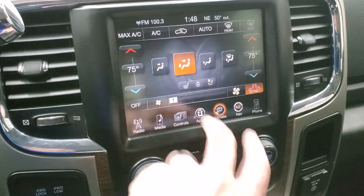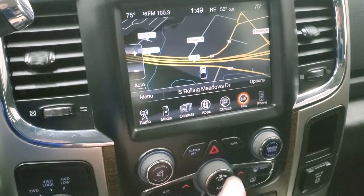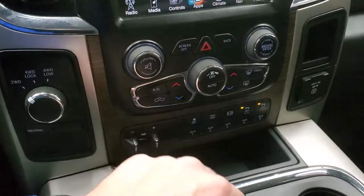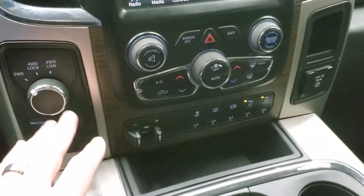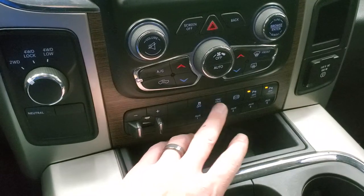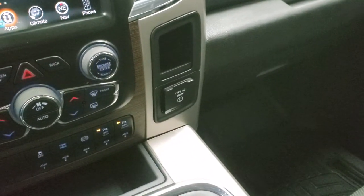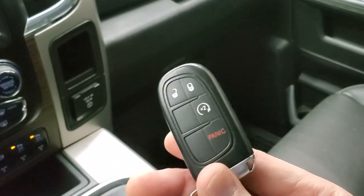You have climate controls including dual climate controls, the factory navigation system, and all the different apps that come with this truck. Down below are your tactile buttons for climate controls and radio, including volume and tune control. You also get turn-down four-wheel drive, factory brake control, five upfitter switches, stability control, tow-haul mode, factory exhaust brake, and you can turn the front and rear parking sensors on and off. You get a 115-volt 150-watt plug-in, and it does come with keyless entry with remote start.